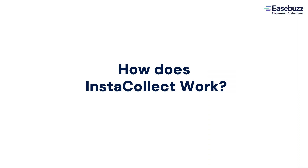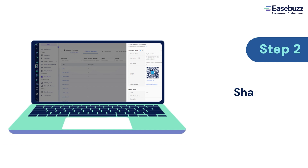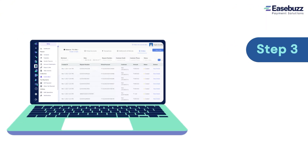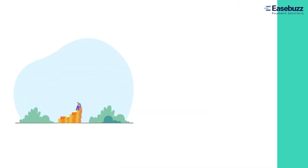So, how can your business get its own unique virtual address? Instacollect can help you get one quickly in 3 simple steps. Step 1: Create UPI ID and virtual bank accounts. Step 2: Share these account details with your customer. Step 3: Link these virtual accounts with your registered account on EaseBus and you are good to go.